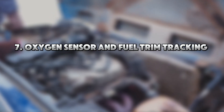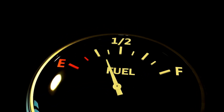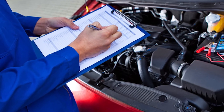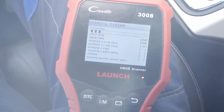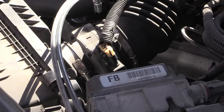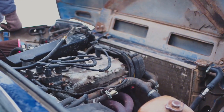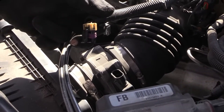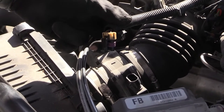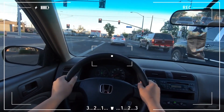Tip 7: Oxygen Sensor and Fuel Trim Tracking — Master Your MPG. Your car might be wasting fuel without you ever knowing. Predictive maintenance includes watching long-term and short-term fuel trims using an OBD-II tool. These numbers tell you how your engine is adjusting fuel delivery. If they're too high or low, it means a vacuum leak, dirty MAF sensor, or clogged fuel injectors — none of which trigger a check engine light right away, but they will slowly drop your MPG. Clean your MAF sensor every 10,000–15,000 miles, watch fuel trim values weekly, and use injector cleaner before you hear misfires. This habit could save you $400 per year in gas.